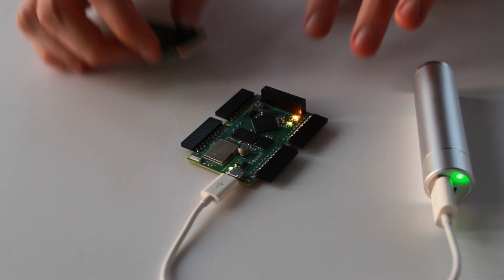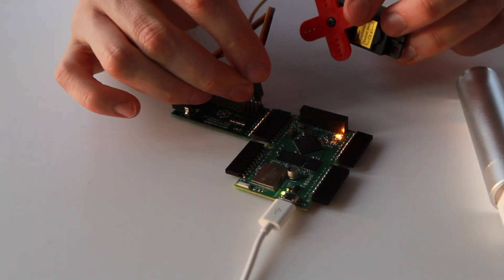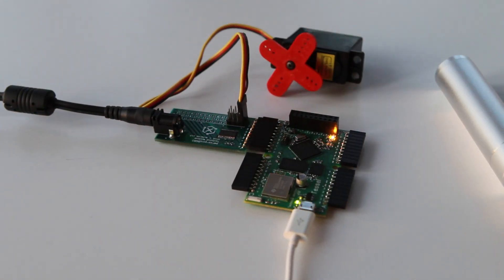TESL is the first microcontroller built to be compatible with emerging web technologies. It's completely programmable in JavaScript and can be written in any code editor you want. We have optimized for the simplest user experience possible. Just unbox the device, plug it in, write a few lines of code, and you're talking to the web. It's that easy.